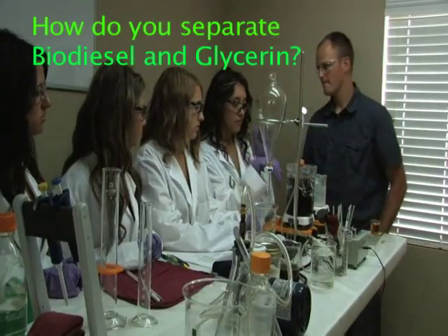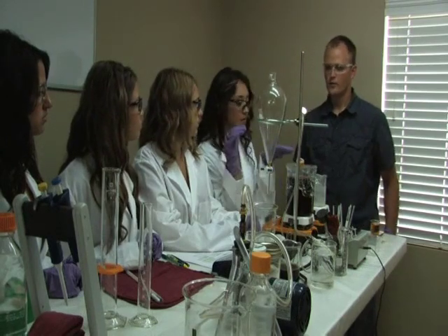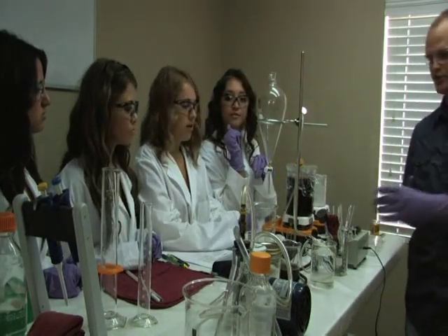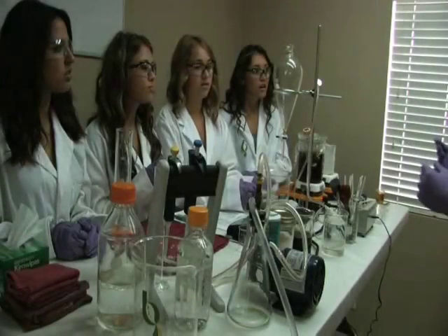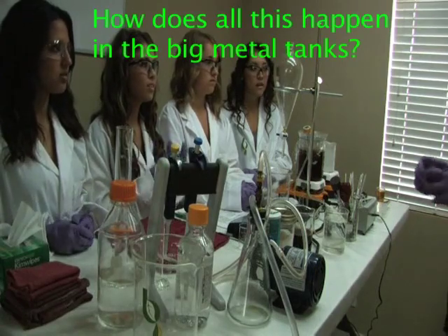How do we separate the biodiesel and glycerin? The glycerin is heavier, so it falls to the bottom. See, this is actually glycerin from a reaction I did earlier today — you see how thick and dark it is? And here's your oil. We do this in very, very small quantities.